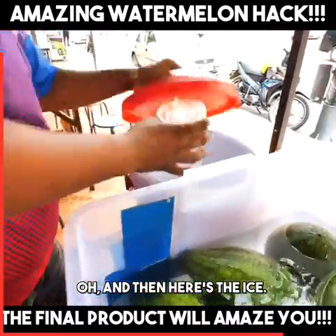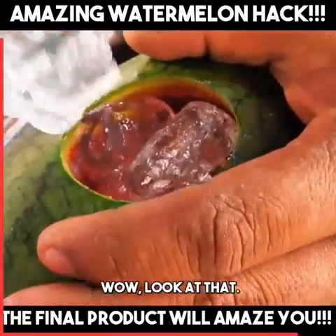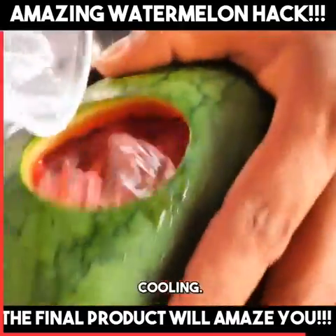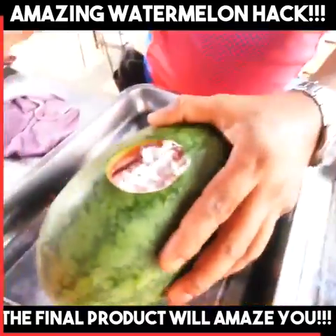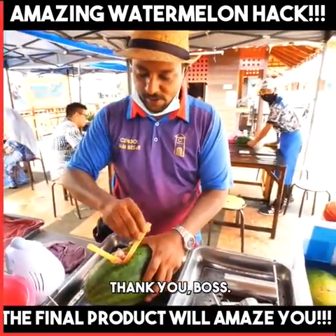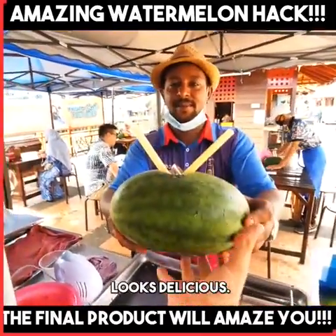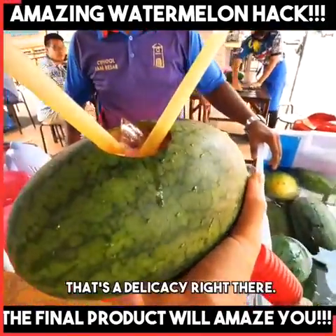And then here's the ice. Wow. Look at that. Cooling. It just keeps going in. Thank you, boss. Looks delicious. Thank you very much. That's a delicacy right there.